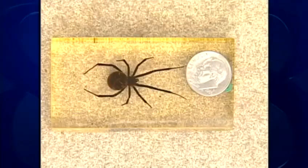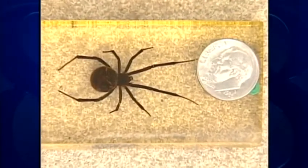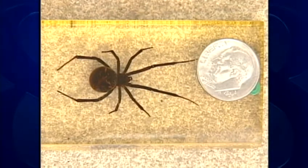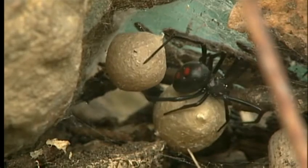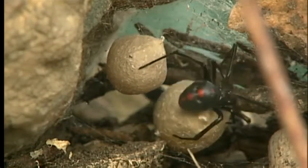Lori, the term black widow actually includes several species found in North America. All are shiny black spiders and all have red markings on the underside of the abdomen, often shaped like an hourglass. And some have red and occasionally white markings on the top of the abdomen.